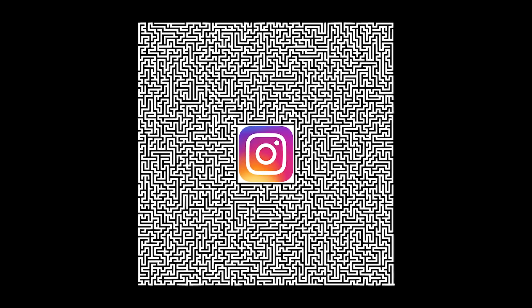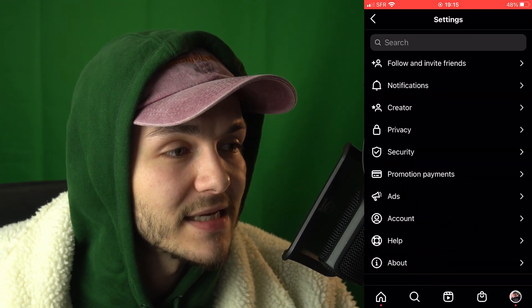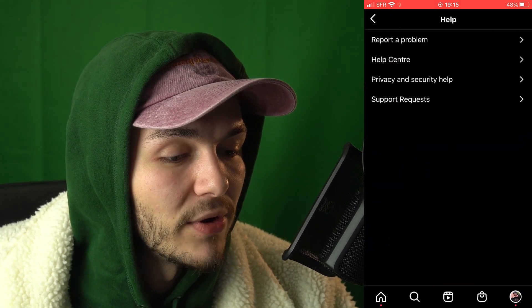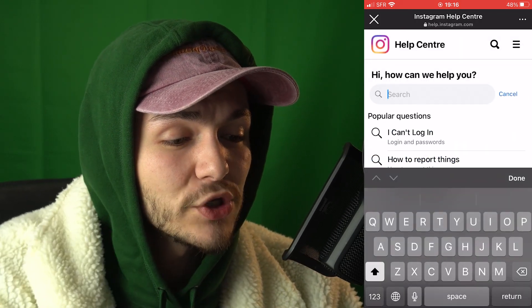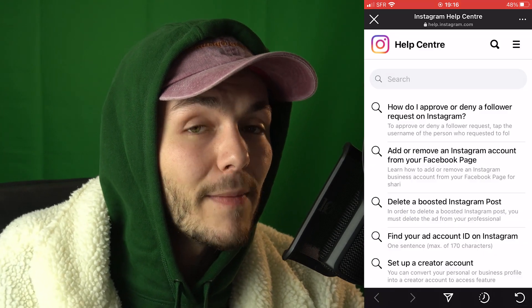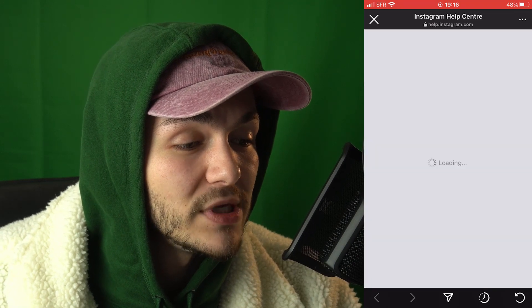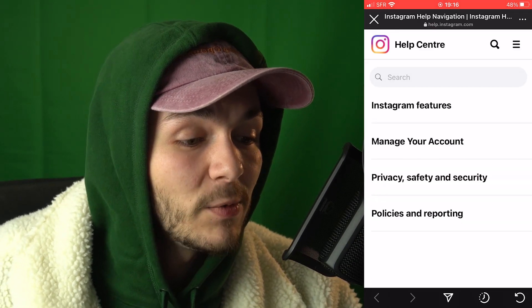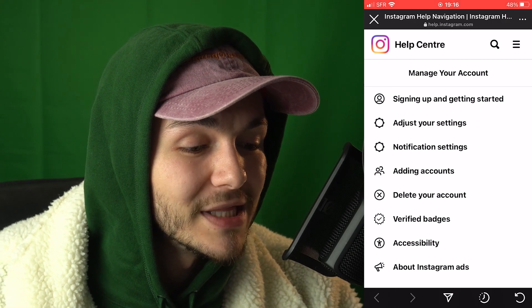Anyway, Instagram makes it really hard to delete your account, so here's a step-by-step tutorial. On your profile, tap on the menu in the top right, go into the settings, then tap on Help, and then tap on Help Center. Instagram makes it really hard — you can try typing 'delete' in the search and they don't even give you the possibility to do that. So instead, tap on the menu in the top right once again, then click on Manage Your Account, and down here you'll see the option to delete your account.